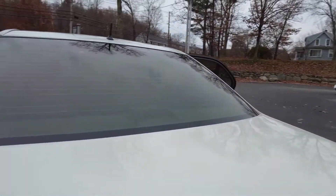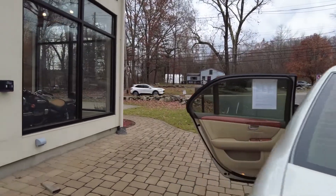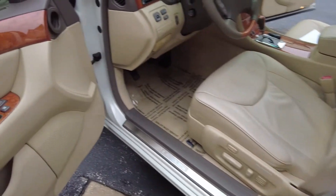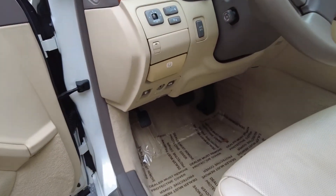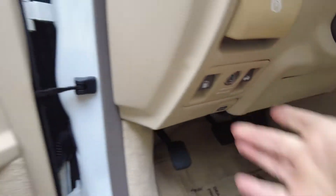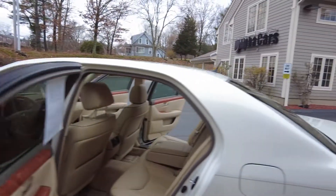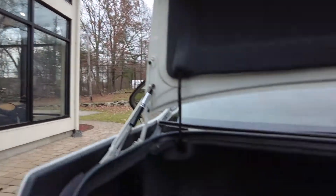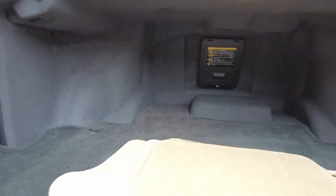The only area we haven't checked yet is the trunk. Let's look at that, and then we'll get inside where it's very nice and comfortable. The trunk is roomy, it looks like it has a pass-through, and look at the condition of these floor mats.